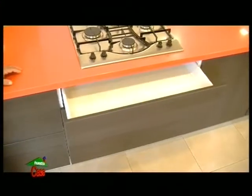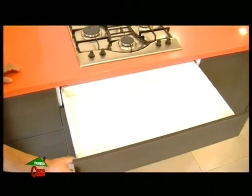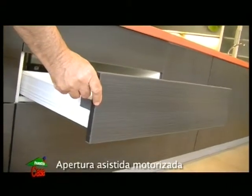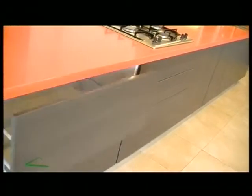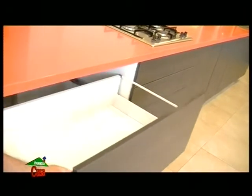Here we appreciate a system with the same closing as the previous one, but the opening here is automatic, actuated by a servo motor. Simply by pressing gently on the surface of the drawers, it triggers the opening command. The closing, I repeat, is manual but with smooth sliding and final cushioning.